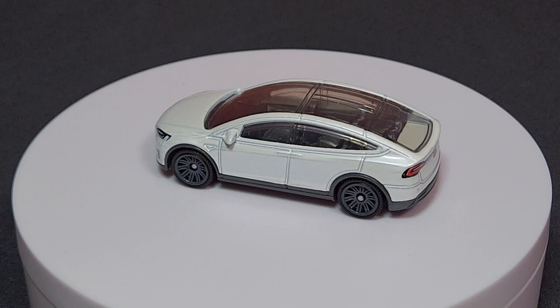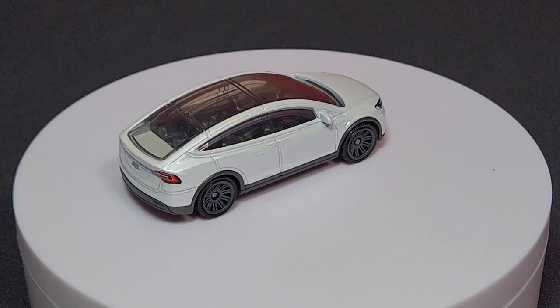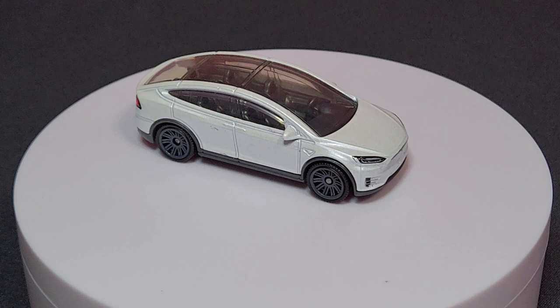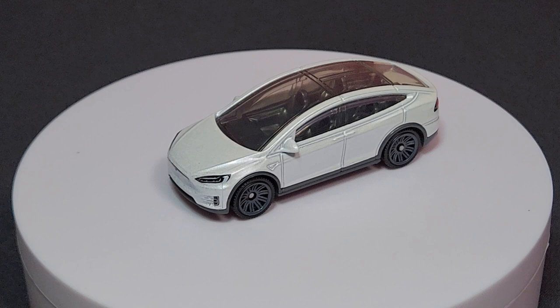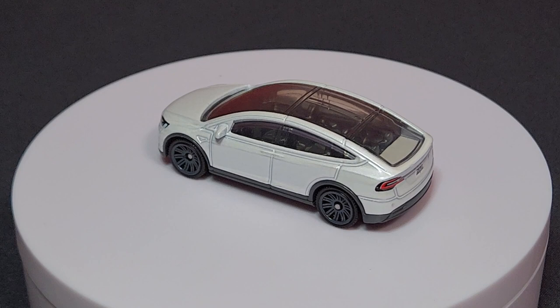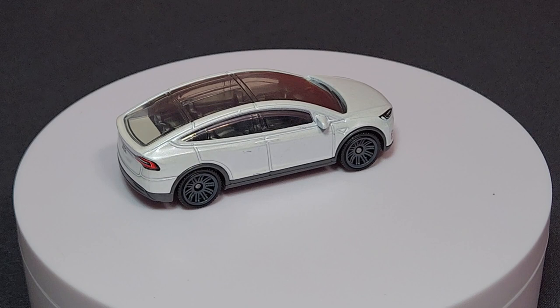This is a new casting this year, but this is the second time we're seeing the Tesla Model X. Previously in red, now in white. One thing Matchbox started doing last year is that certain models get a second color and are considered another part of the segment — not a recolor like Hot Wheels does, but an actual separate model with its own number, which happens to be 59. It does have the glass roof like most of these EV/SUVs for Matchbox — I think that's an easy way out to avoid more metal.